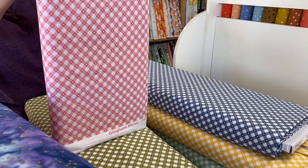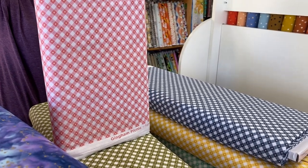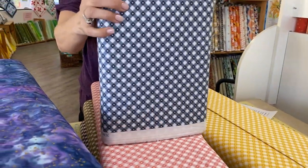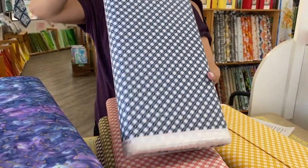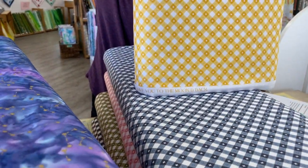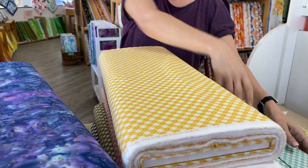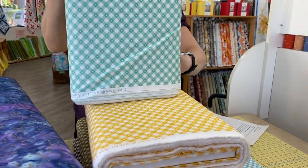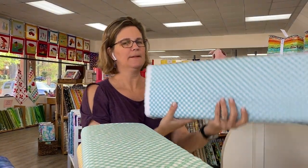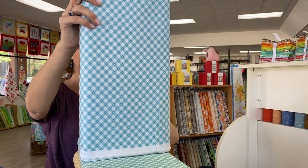This selvage actually says 'I love you to the moon and back,' so if that's one of your phrases in your house with your family, you can buy this just for the selvage if you'd like. It's a pretty sunny yellow. And then we have mint green and aqua. So you've got a whole rainbow of gingham to choose from.